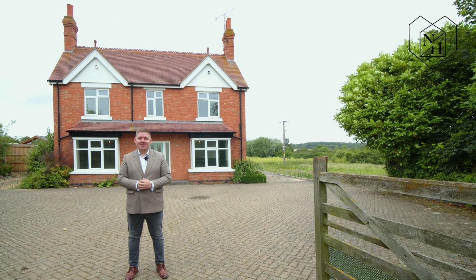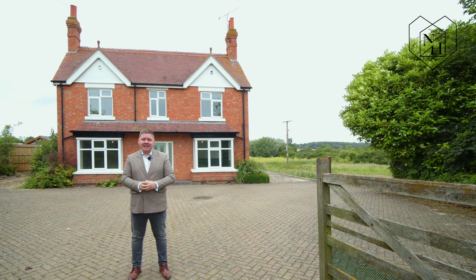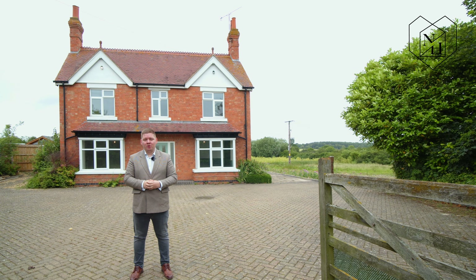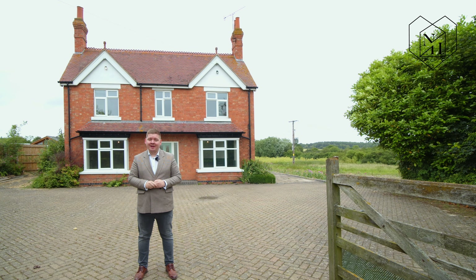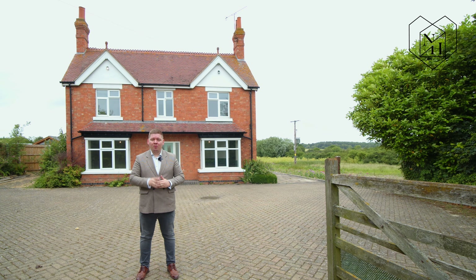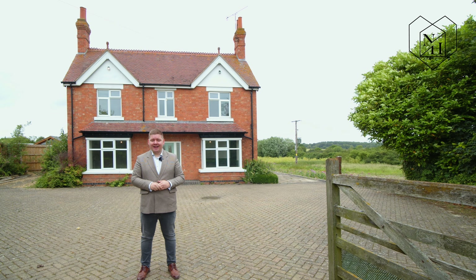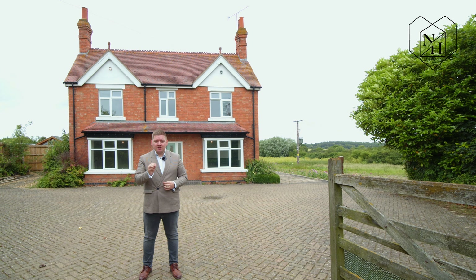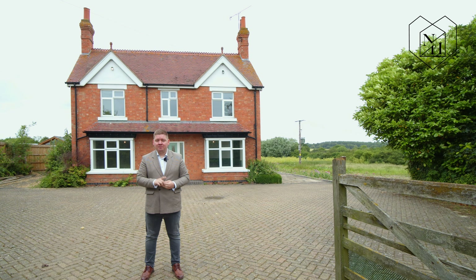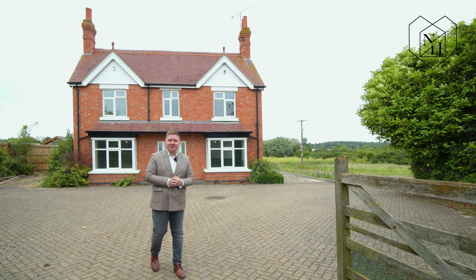Hi there, I'm Lee from Nicky Homes and welcome to Blenheim. A sensational four-bedroom detached Edwardian property with a little under 1800 square foot of internal accommodation and a sensational 4.3 acres of land. The property is situated just on the edge of Bedford and Avon and it's almost been finished throughout to a really high specification. So let's come inside and have a look.